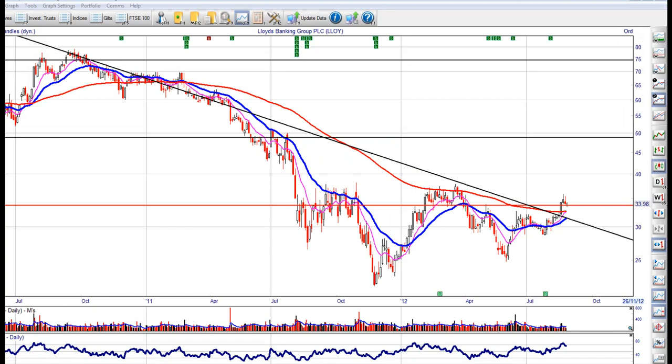Welcome to a look at the UK stocks. This is Lloyds Banking Group.